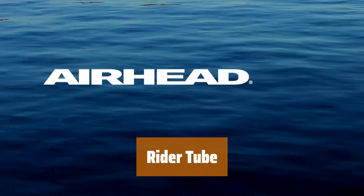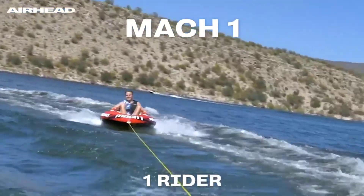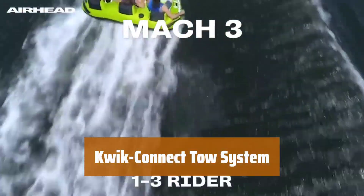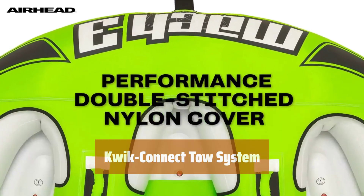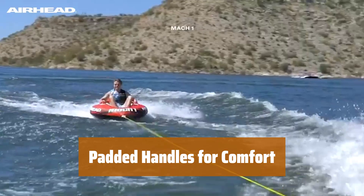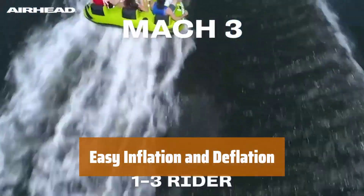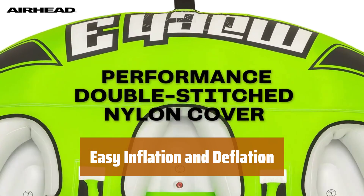Number 2. Feel the comfort and durability with the double-stitched nylon covering part of the tube. Connect your tube to the rope quickly and easily with the unique tow system. Hold on tight with foam-filled, nylon-wrapped handles that ensure maximum comfort. Inflate and deflate your tube effortlessly with the patented speed safety valve.